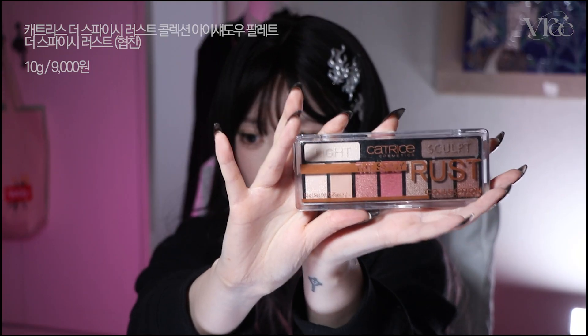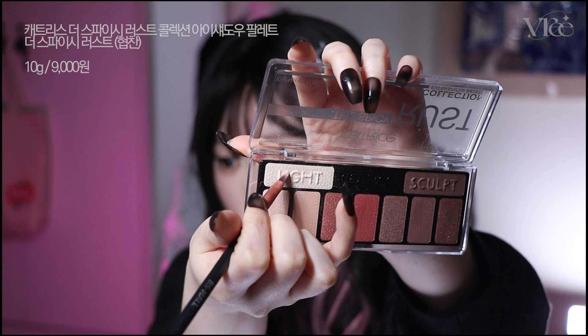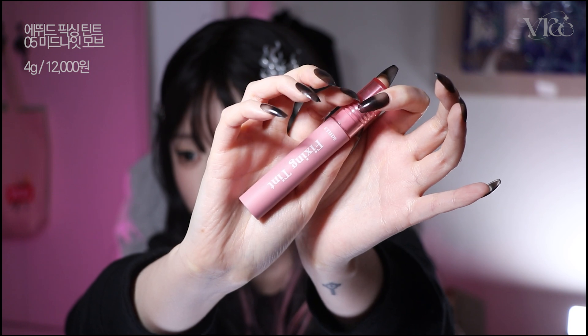I'm going to use the highlighters as well. I used the product to apply it. I bought it so I can use it. It's not the best, but I used the product to use it.